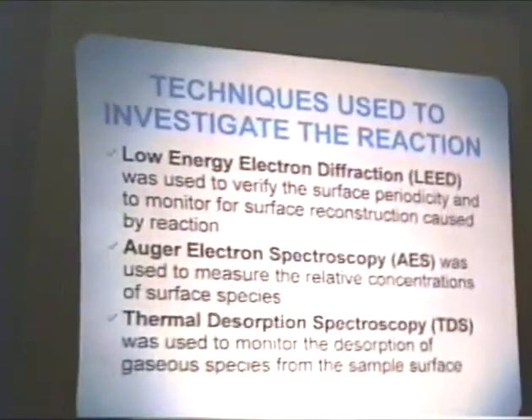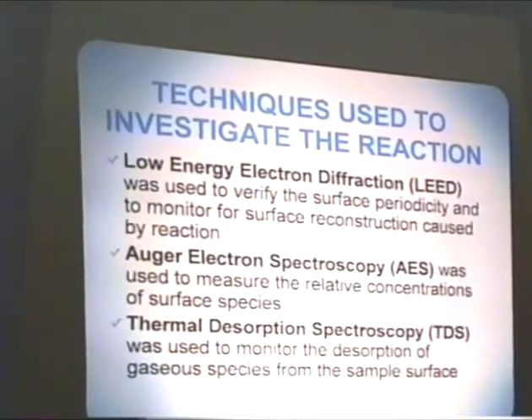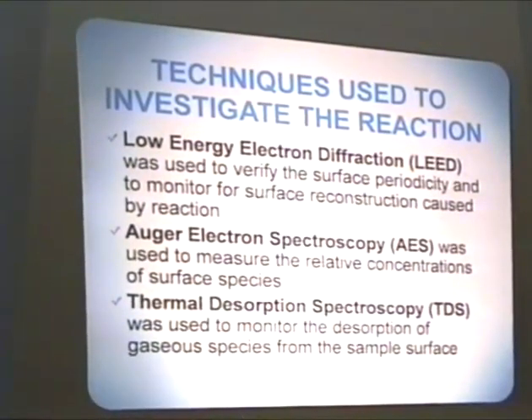The techniques I had at my disposal in this system are as follows. Low energy electron diffraction, or LEED, was used primarily to verify the surface periodicity before experiments, as well as to look for surface reconstructions and disordering caused by surface reactions. I also used Auger electron spectroscopy, or AES, to measure the relative concentrations of atomic surface species. And thermal desorption spectroscopy was used to measure the desorption of gaseous products from the sample surface. This was by far the most critical technique used in this work.